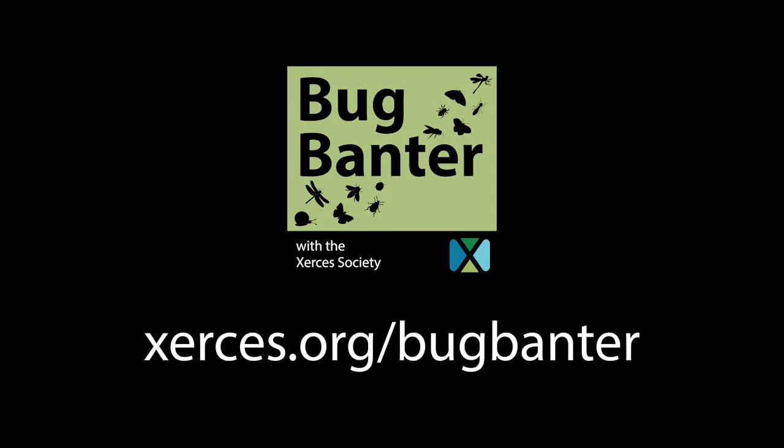Thank you so much, Jennifer. It was so wonderful having you here today — we appreciate you diving into the world of beetles and telling us about their cool characteristics. Bug Banter is brought to you by the Xerces Society, a donor-supported nonprofit working to protect insects and other invertebrates — the life that sustains us. If you're already a donor, thank you so much. To support our work, go to xerces.org/donate. For information about this podcast and show notes, go to xerces.org/bugbanter. Thank you.